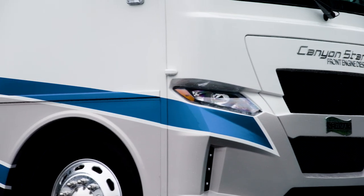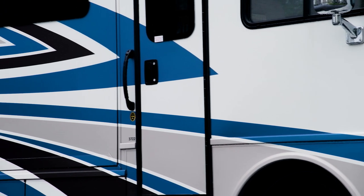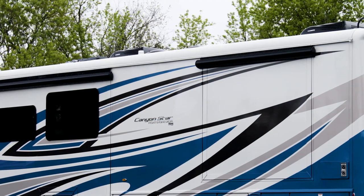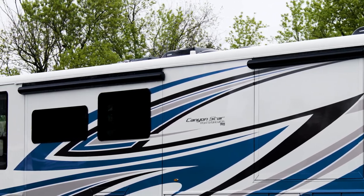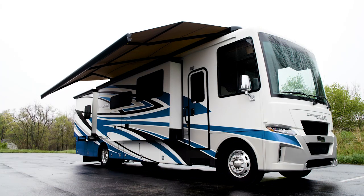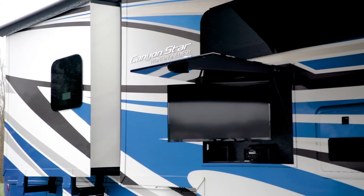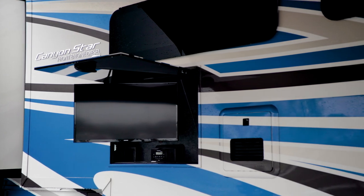Our exclusive full-paint masterpiece finish, seen here in Timberland, adorns the outside of each Canyon Star and is made possible by BASF and Industrial Finishes. A one-piece molded fiberglass roof is standard for 2022 and adds to the Canyon Star's sleek look. The Apex dual-stage armless awning makes it easy to enjoy the great outdoors and comes equipped with LED accent lighting. An available outdoor entertainment center comes with an LED TV and radio, perfect for hosting friends and family.